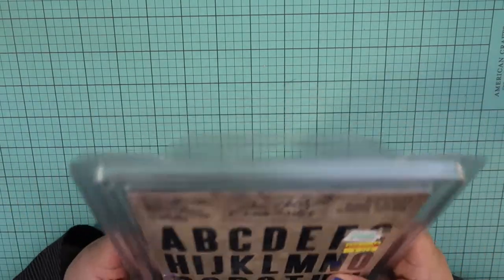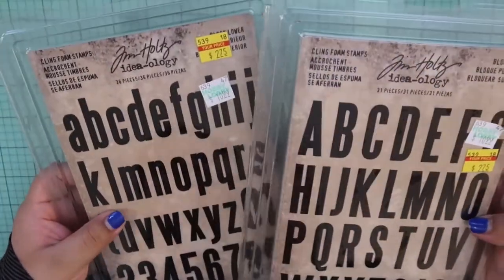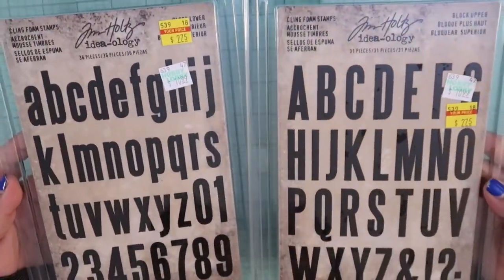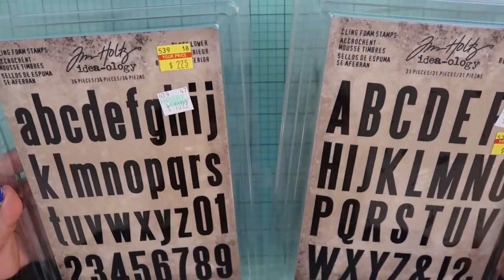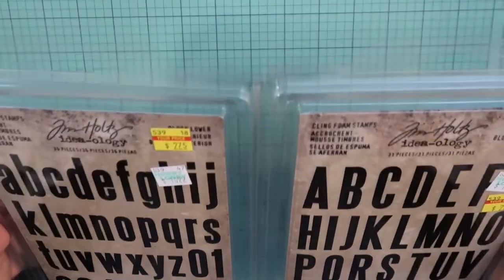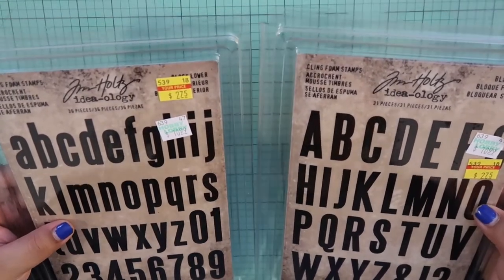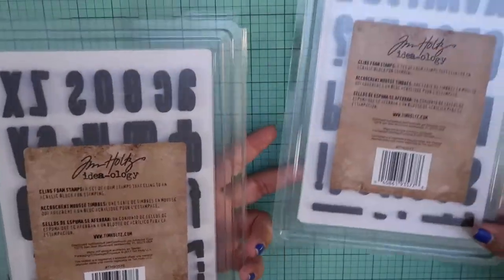And then I decided to pick up two of his foam stamp sets — I've never tried any of his foam stamps before. I got the uppercase and lowercase, and they are both $2.75, which is a great deal. They both usually go for $11. I thought I'd give them a try — I just like them. Here's what they look like on the back.